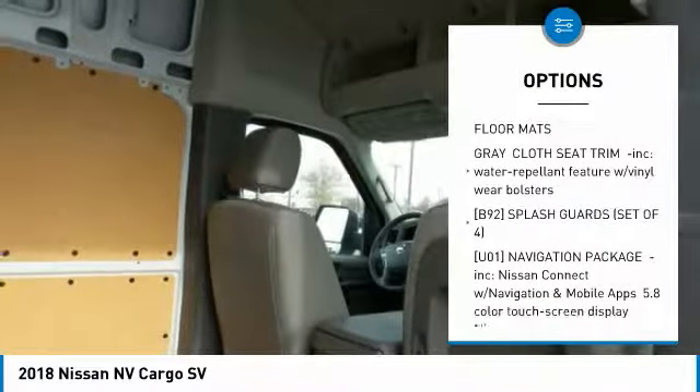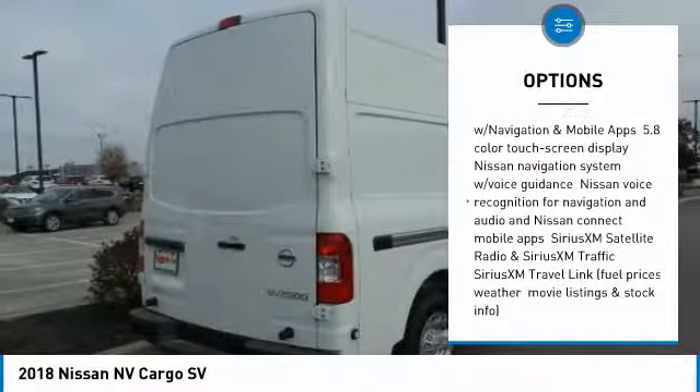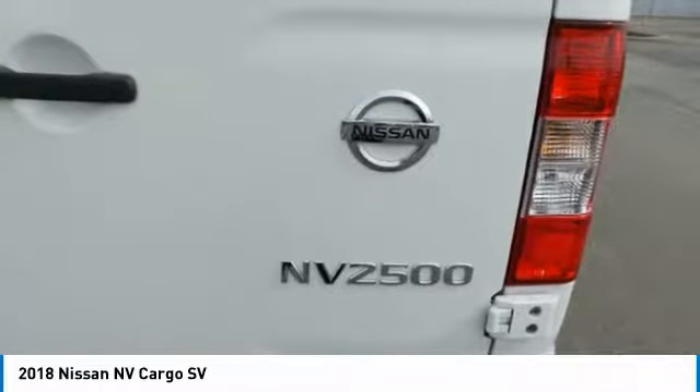Keyless entry, stability control, traction control, steering wheel audio controls, anti-lock braking system, backup camera, Bluetooth, adjustable steering wheel, power steering, driver airbag.